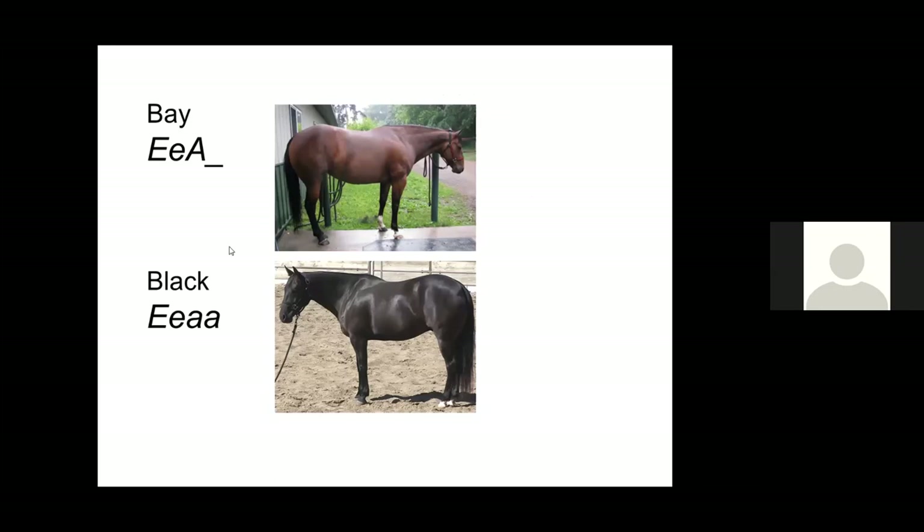The alleles are big A and little a. Big A is dominant — if a horse has the big A allele, it restricts black to only the points of the horse, resulting in a bay-colored horse. The little a allele doesn't restrict the distribution of black hairs, so the horse is black all over its body. We only see these A alleles in the genotype when that big E allele is present at MC1R. A bay horse's genotype is big E, little e and big A, underscore — we use the underscore to show there's another allele present but we don't necessarily know what it is. A black horse has to have at least one big E and two little a's, because if it had any big A's, it would be bay instead.